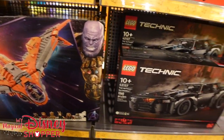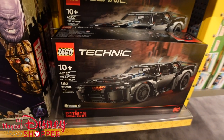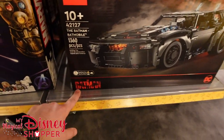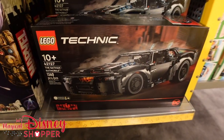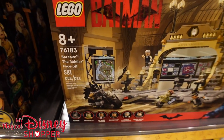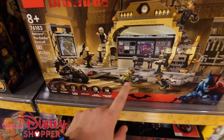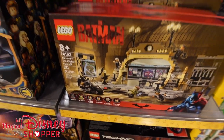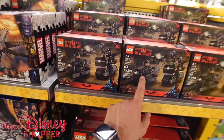They've already released Batman merchandise from the new film titled The Batman, coming out in March. There's a Batcave set and a Riddler Face-Off set with Batman and the Riddler facing off, and you get all of the minifigs that come with it.